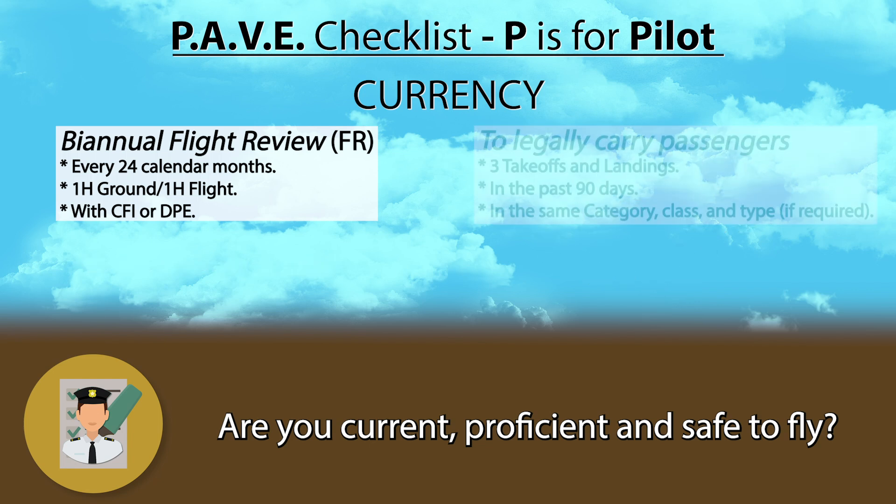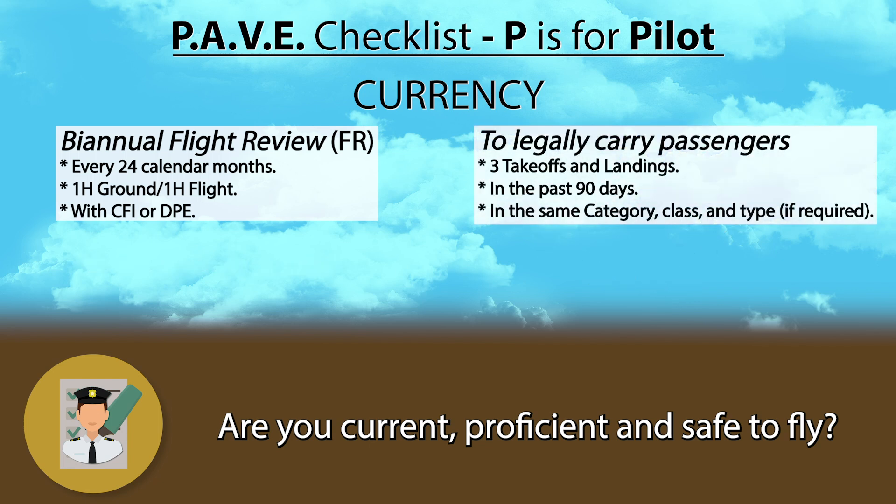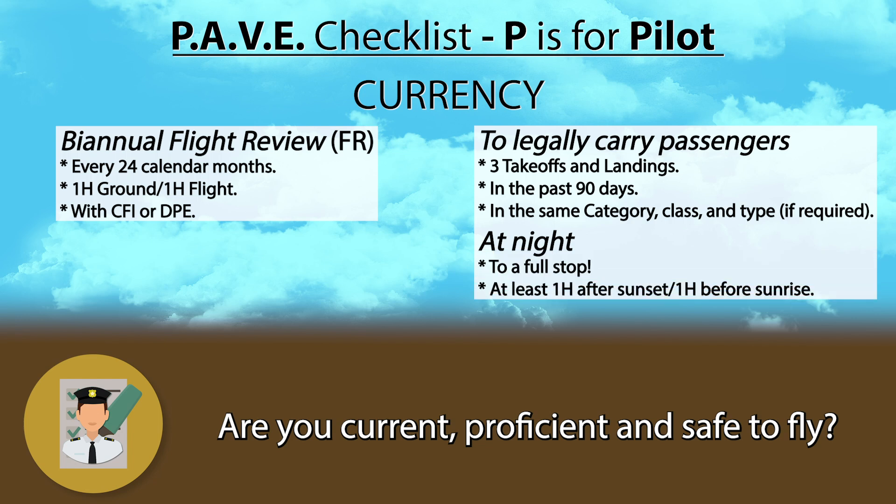In addition, in order to legally carry passengers you must also have performed three takeoffs and landings in the same category, class, and type if required, in the past 90 days. If you want to carry passengers at night, those three takeoffs and landings must have been performed to a full stop and at least one hour after sunset and one hour before sunrise. Your nighttime takeoffs and landings can count for daytime, but the daytime ones cannot count for night.